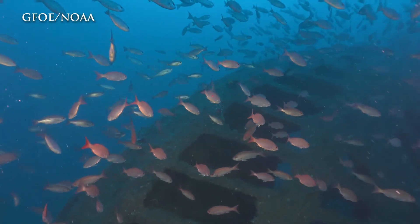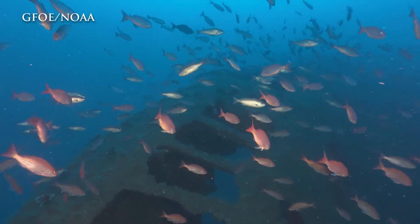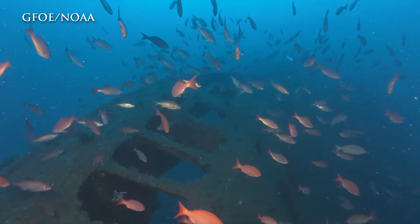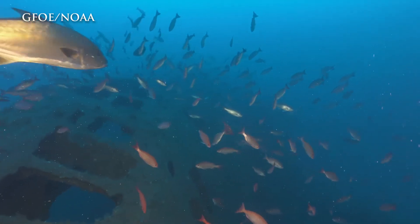This area is just so dynamic. Ecologically, biologically, we have a set of warm water associated with the Gulf Stream current mixing with the Labrador-associated colder water flowing southward from the north. And that creates this environment that is ecologically diverse.